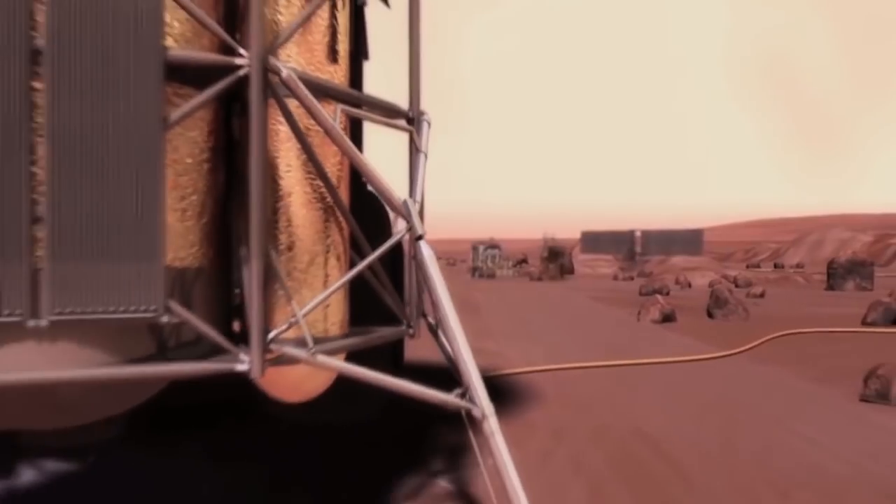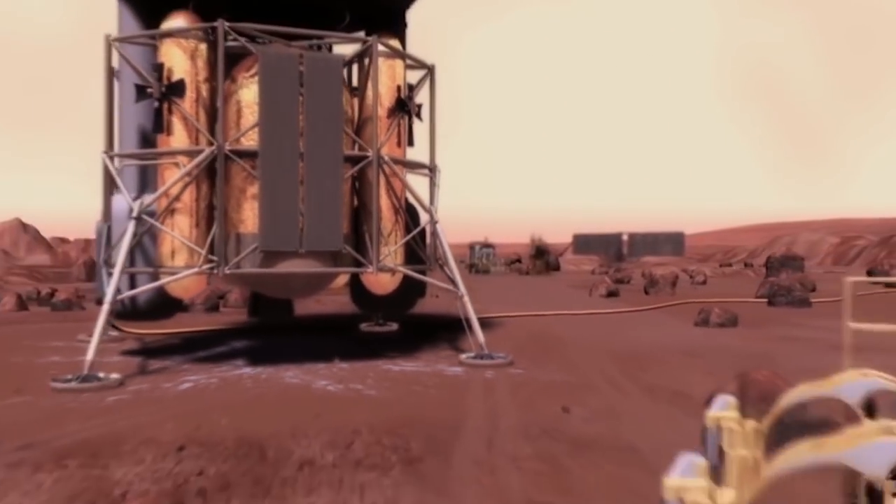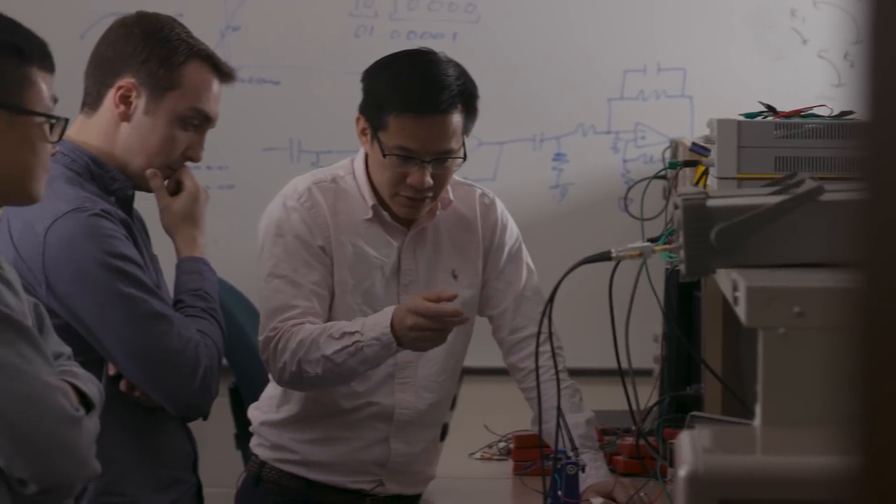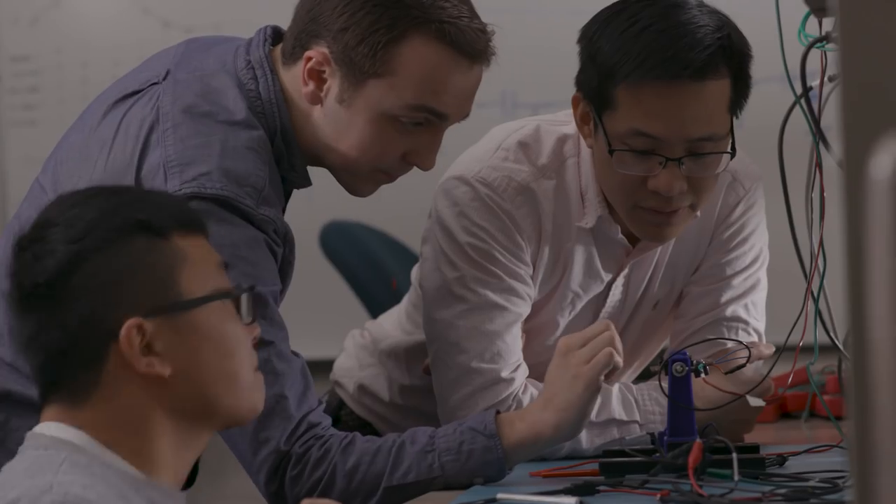This is a question that has to be answered before we make some of the final plans for a human mission to Mars. To understand the Martian dust, we need to measure the mass and charge directly by sending some instrument to do it.